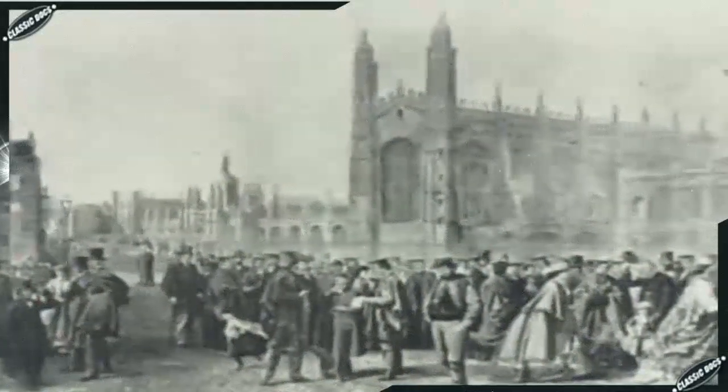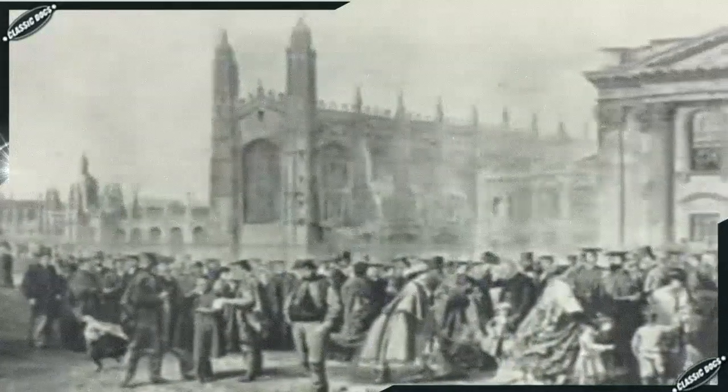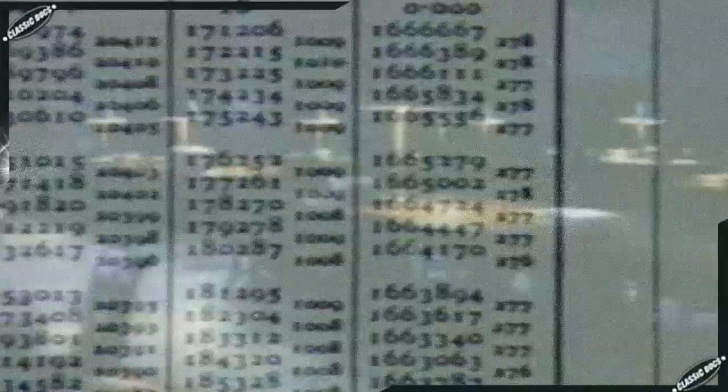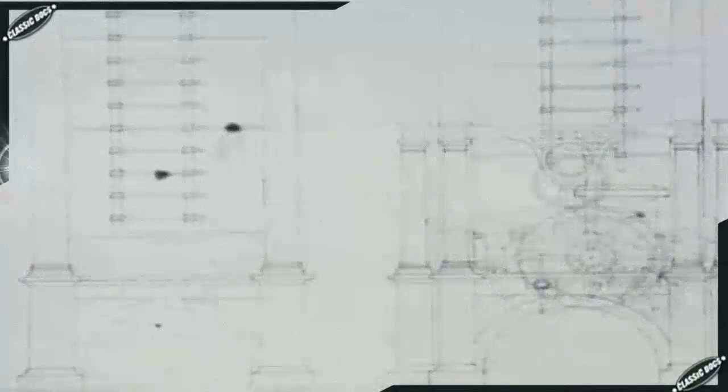Babbage demonstrated his brilliance in mathematics while attending Trinity College in Cambridge. In 1820, Babbage was checking the accuracy of calculations made for the Royal Astronomical Society and kept finding errors. He reasoned that a machine could be constructed that would calculate the tables and directly print the results. He called the machine the difference engine. He drew up plans and had a section built with his own funds in 1822. Since the greatest beneficiaries would be the British government and people, he petitioned the government for a grant.